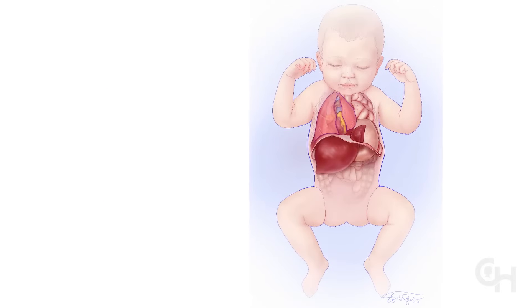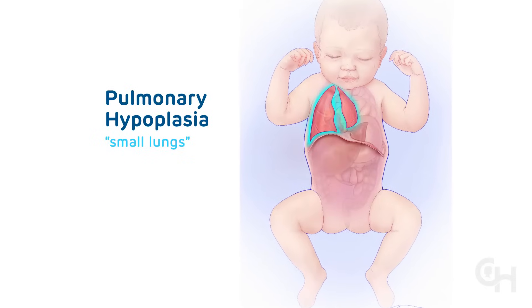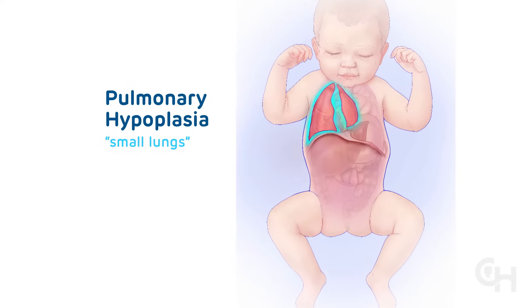Many babies with CDH develop a condition called pulmonary hypoplasia, which means small lungs. When they are born, they will have trouble breathing.